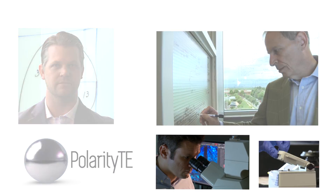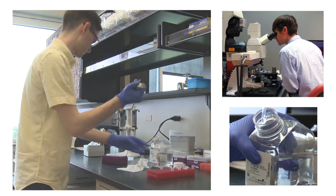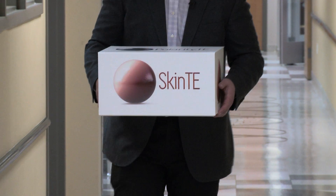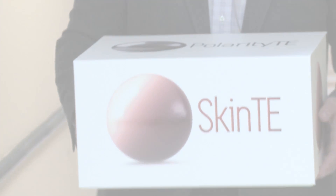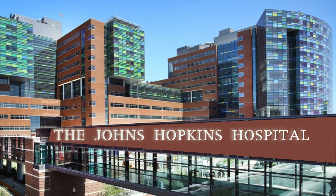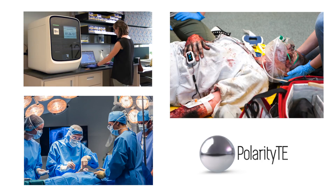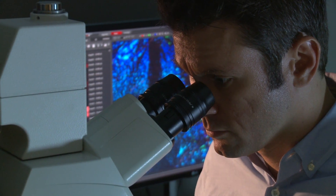Three medical pioneers — surgeons who are driving Polarity TE — are sharing profoundly hopeful observations about the revolutionary treatment for burn victims and severe wounds in this kit. Before we open the kit and reveal the groundbreaking way to treat burns and wounds with a product called SkinTE, a bit of background.